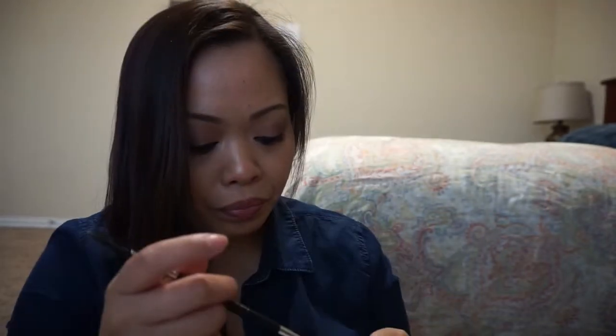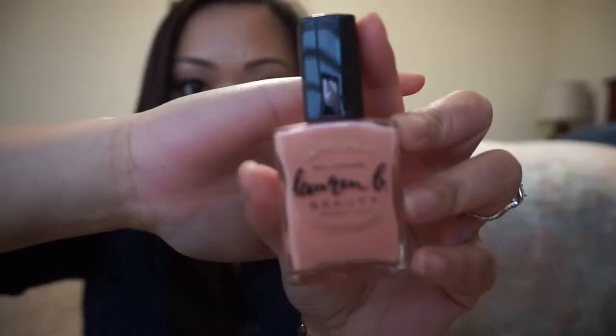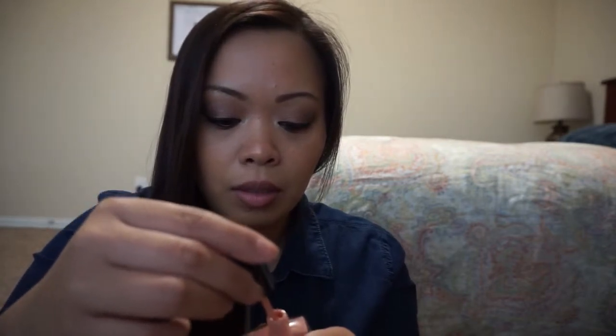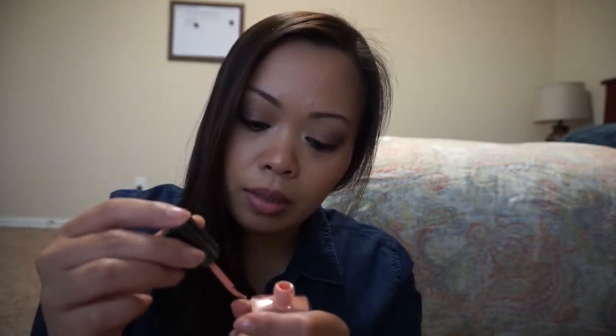The next product I see is a nail polish and this is by the brand Lauren B. It says Lauren B Beauty nail polish, full size, $18. I'm really loving this color because it's like a nude. Let me try it on my nail — oh I'm loving this, it's like a really nice pinkish salmon nude.